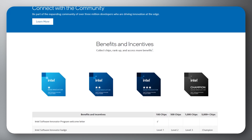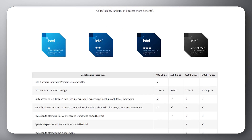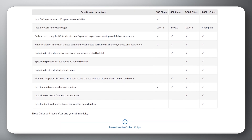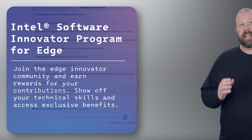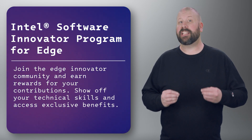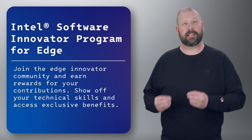Through the Intel Software Innovator Program for Edge, developers can benefit from collaboration opportunities, technologies, technical resources, and access to a community of like-minded developers and experts. Intel aims to foster innovation in edge computing by enabling developers to build and deploy cutting-edge applications that leverage the power of Intel architecture.